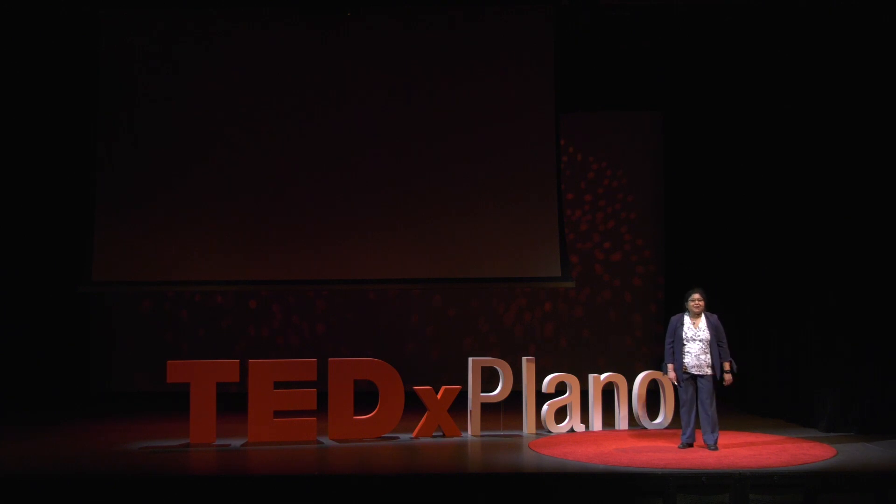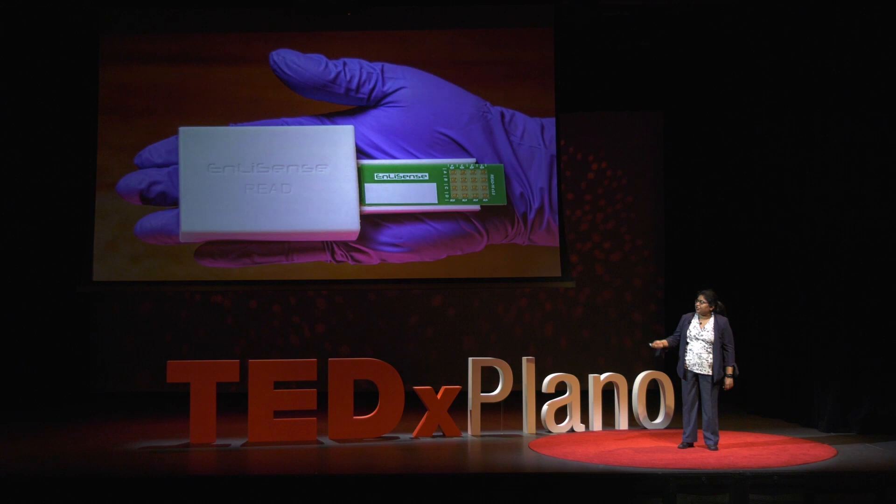Hello everyone. I'm here today to talk about the READ platform technology. It's a handheld point-of-care technology for rapidly assessing a patient's response to sepsis, towards enhancing sepsis outcomes through clinical evidence-based management.